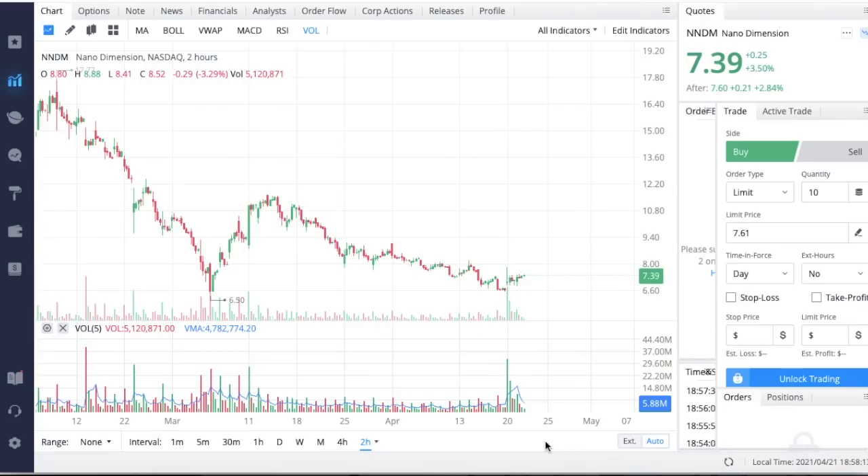Welcome back. In this video we're going to be talking about Nano Dimension, ticker symbol NNDM. They are coming off a pretty substantial acquisition which is going to cost them in total about $70 million, a combination of cash and stock. On the day I'm recording this, NNDM is continuing their bullish run up of about 3.5% in the green, and in the after hours period Nano Dimension is currently up 2.84%.